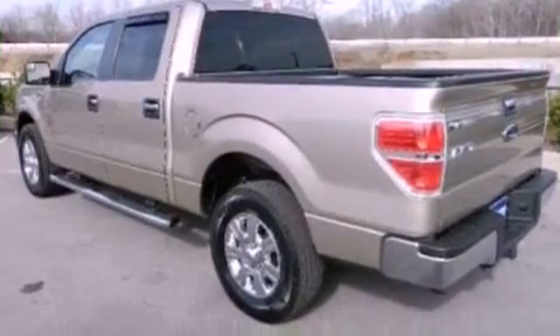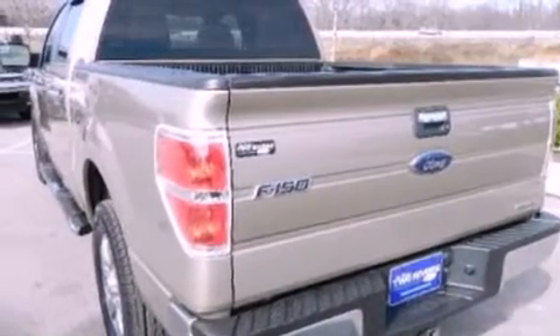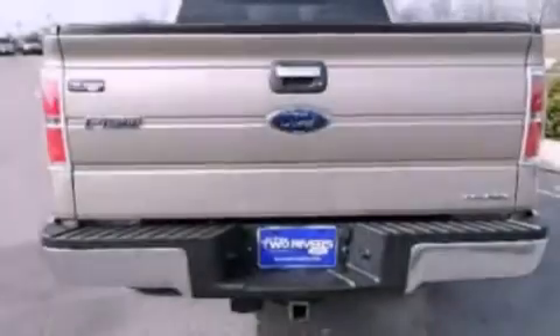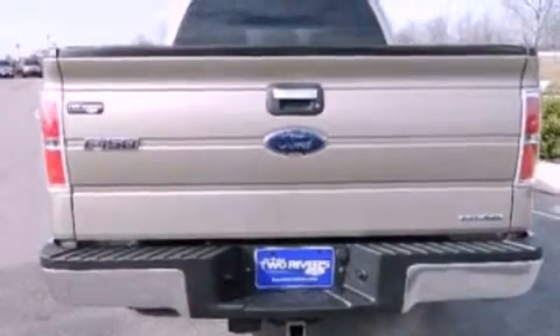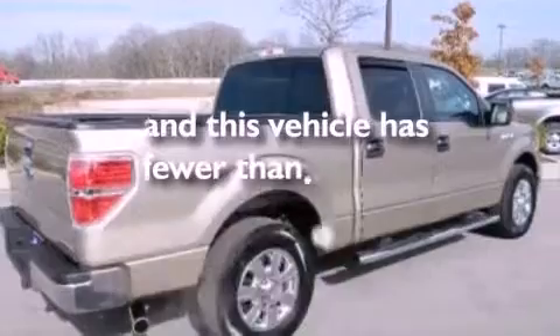Features include air conditioning, steering wheel mounted controls, a leather wrapped steering wheel, a trailer hitch receiver, a bed liner, traction control, side curtain airbags, and this vehicle has less than 37,000 miles.